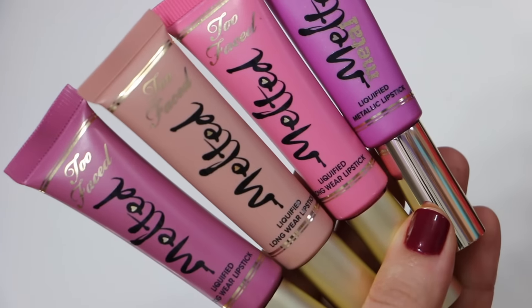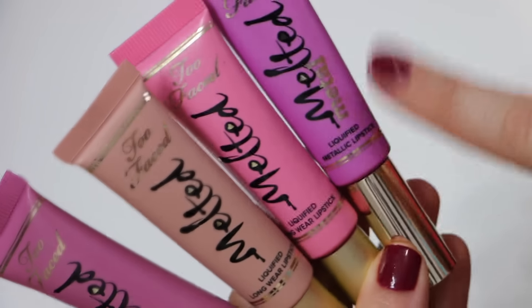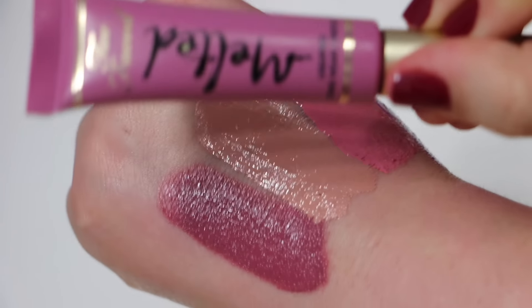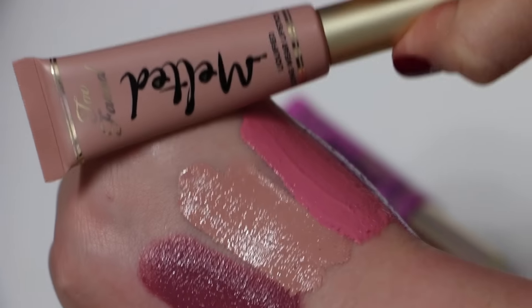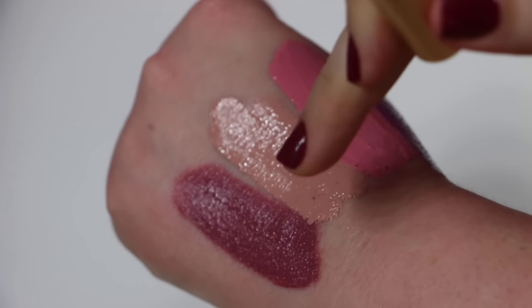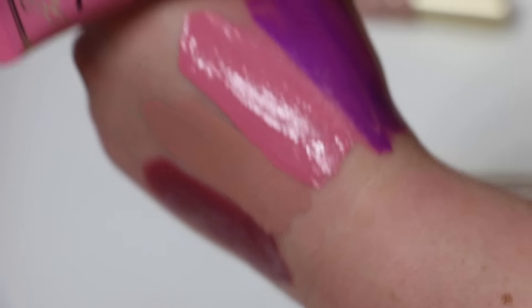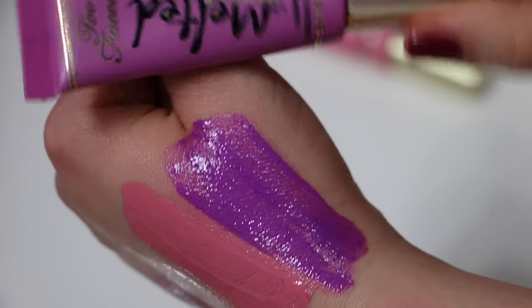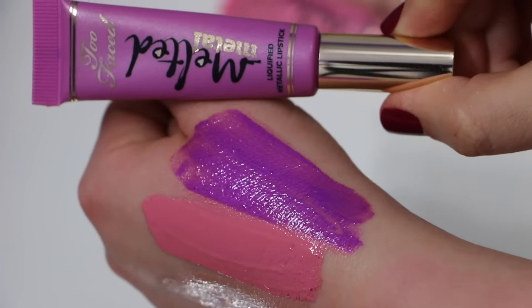From Too Faced I have four of the melted liquefied lipsticks. Three are from the regular melted line and one is the melted metal. The swatches: the first one is Melted Fig, the nude one is Melted Sugar, the pink one is Melted Marshmallow, and the melted metal one is called Melted Metallic Violet.